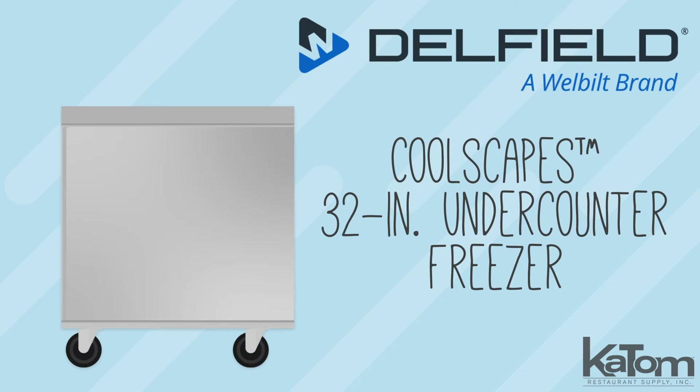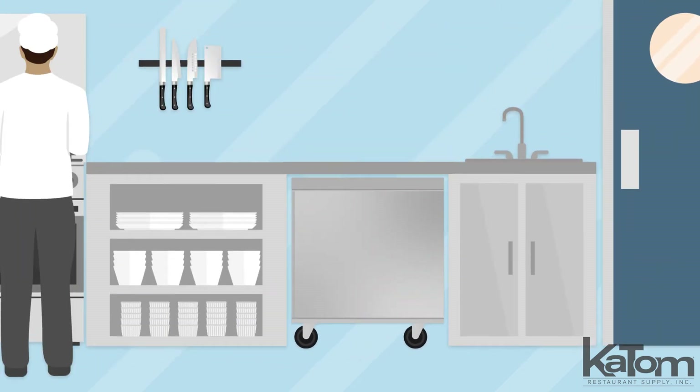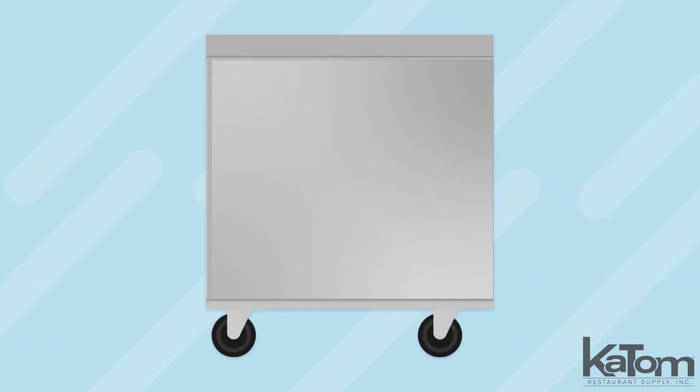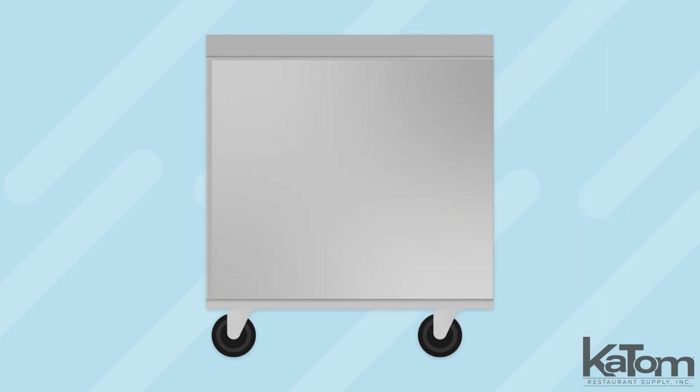The 32-inch Coolscapes undercounter freezer from Delfield is the perfect tool to streamline your kitchen by placing frozen ingredients where they're needed most. This one-section unit stores products on an adjustable shelf that optimizes storage space, while its smart-hinged doors close automatically to trap cold air.